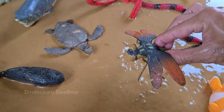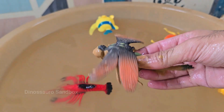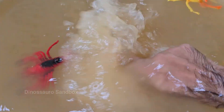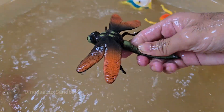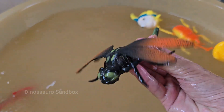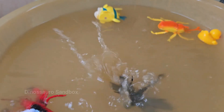Dragonflies are among the oldest insects on Earth, existing for over 300 million years, even before dinosaurs. Dragonflies have amazing eyesight — their large compound eyes give them nearly 360-degree vision. Dragonflies are found on every continent except Antarctica.